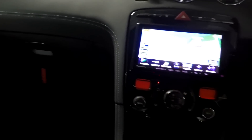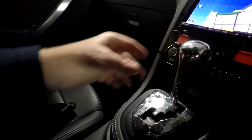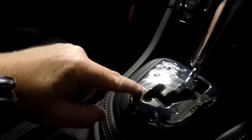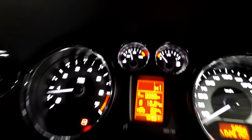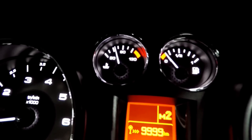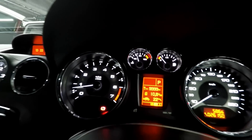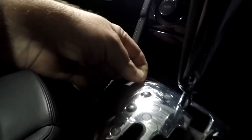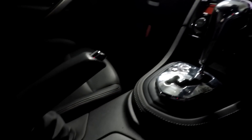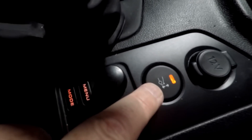You've got a Tiptronic-style gearbox — normal D, then you can move it over for manual up and down, and it shows on the dash. Then back over to D, into reverse, into park. It's even still got the delivery protective plastic on the trim. You've got a cigarette lighter port — it's clearly a non-smoker's car. And this button here is for your rear spoiler up and down.